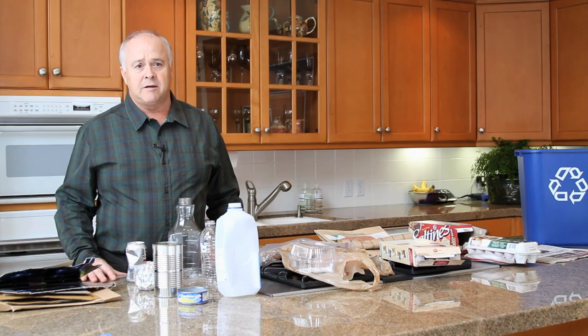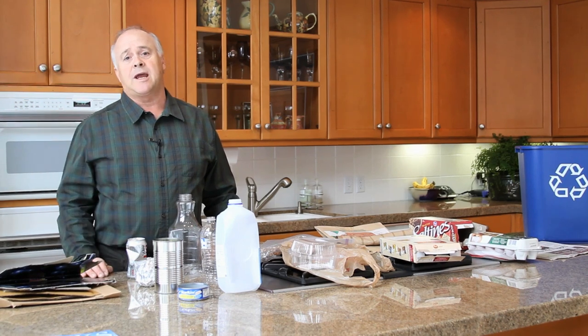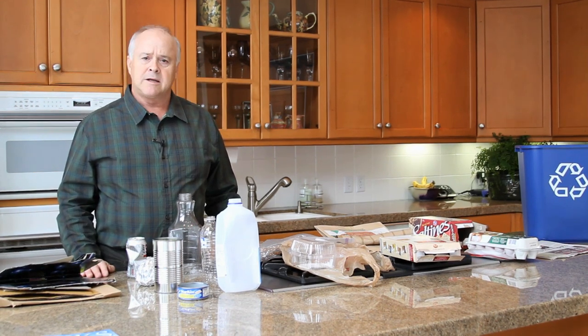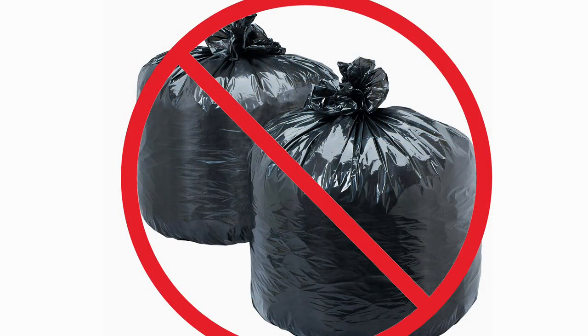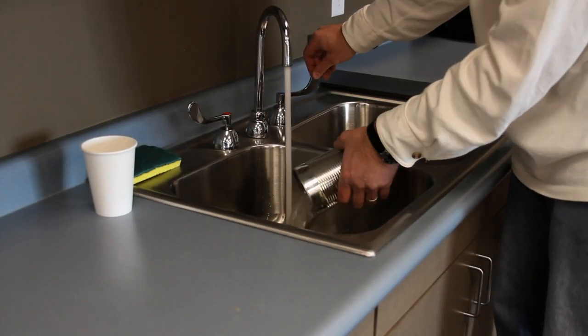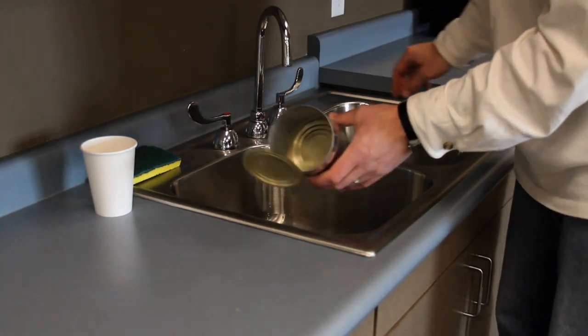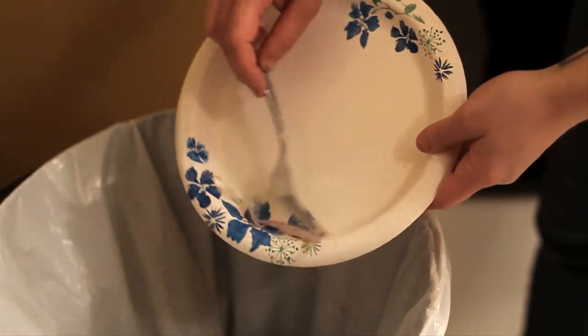If your home is like mine your main garbage can is in the kitchen. I have a separate trash and recycling can in my kitchen to make things easy for my family. Please remember not to use plastic bags for your recyclables — it slows the sorting process. Also please rinse food off your products before discarding. Excessive food waste on recyclables can contaminate them in the recycling process.